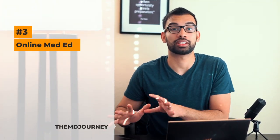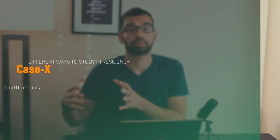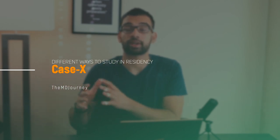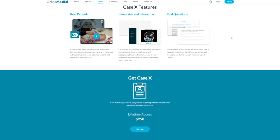Another way I study is through Online Med Ed, my favorite resource from medical school. They have a platform called CaseX, built for interns and residents, with high-yield diagnoses, videos, and practice questions. I'll make a separate video showing how it works. There's an affiliate link below — I wouldn't recommend anything I don't use myself, so if you want to support the channel, check it out.